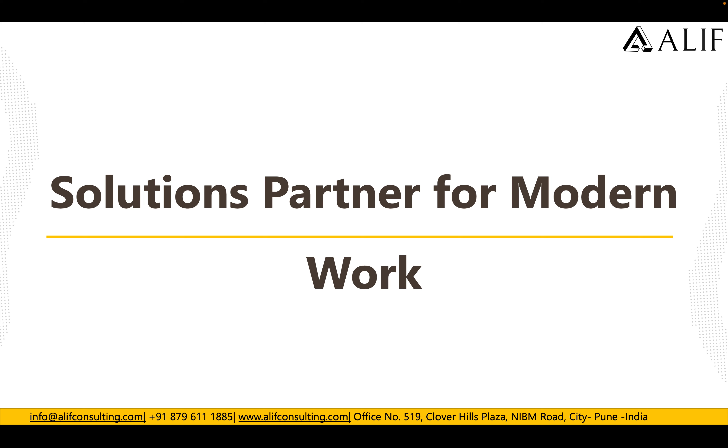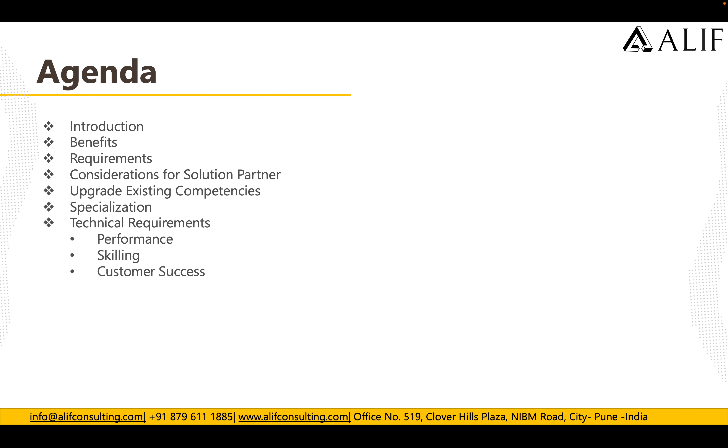Hey guys, good morning, good afternoon, good evening. This is Ankhosh here from Alif Consulting. Welcome back to our Microsoft new partner program video series. In this video we are going to talk about Solutions Partner for Modern Work, which is one of the competencies within the Microsoft new partner program.